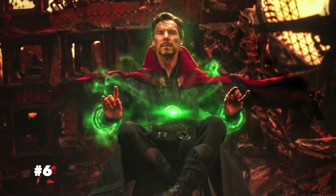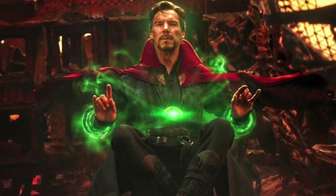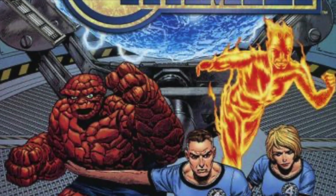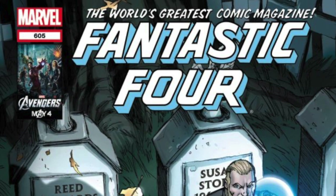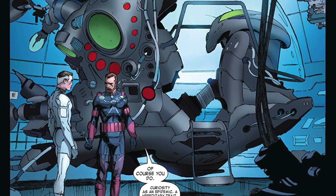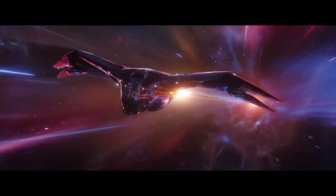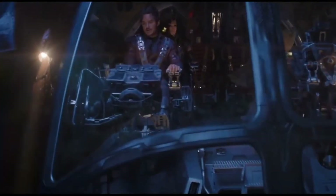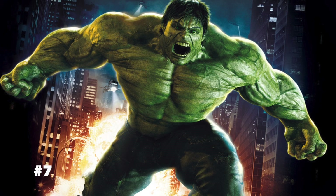Number six: in Infinity War, Doctor Strange views 14 million, 605 thousand realities — '14' for the First Family and '4' for the Fantastic Four. In Fantastic Four issue #605, Reed Richards builds a device to view all future outcomes for his team, similar to Doctor Strange. Also, when the Guardians first enter the movie, the Russos chose 'Rubber Band Man' from a list James Gunn provided — a nickname the Thing uses for Reed Richards in the comics.